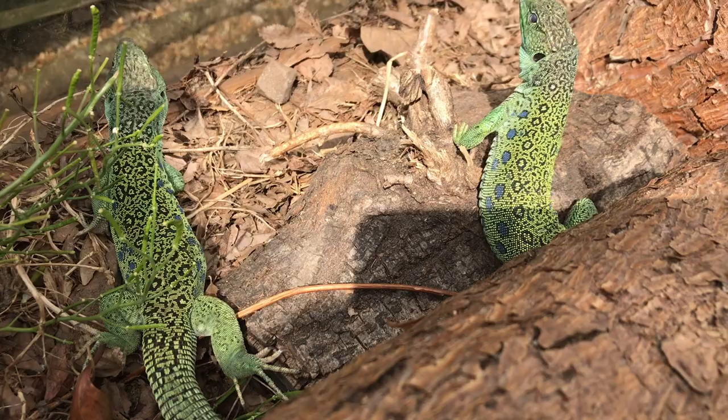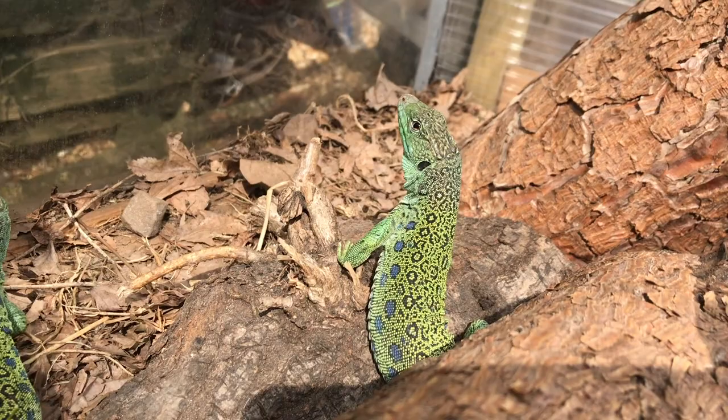Don't be alarmed, as this lizard is very timid in the wild and tame in captivity, making it an ideal addition to your household.